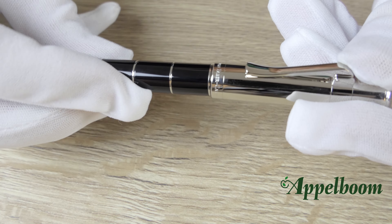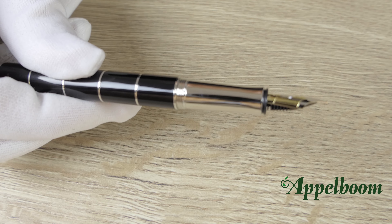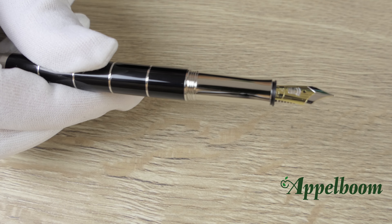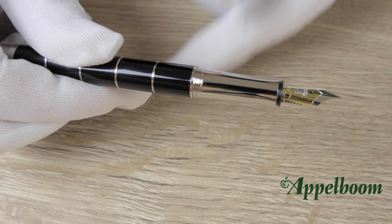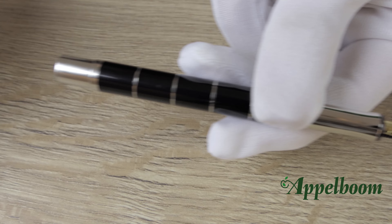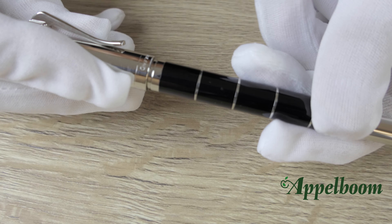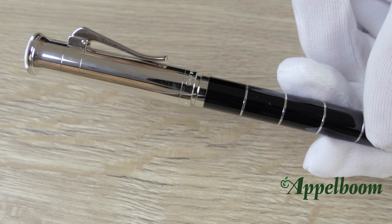The cap unscrews with a 180-degree twist, revealing a beautiful large grip section. The grip section is metal and has a flared shape at the top, which makes sure you don't slide away while holding the pen. It is possible to post the cap at the end of the barrel, and the plastic inner cap ensures the end of the barrel doesn't get any scratches.